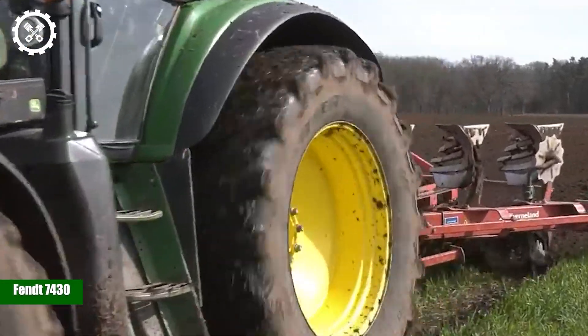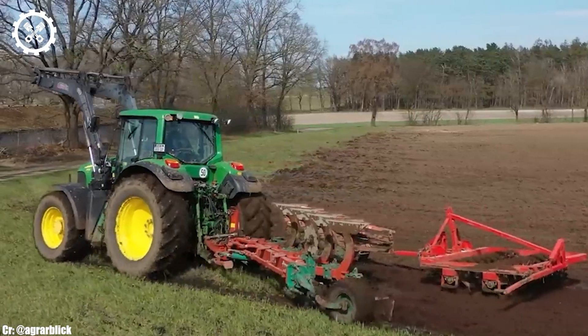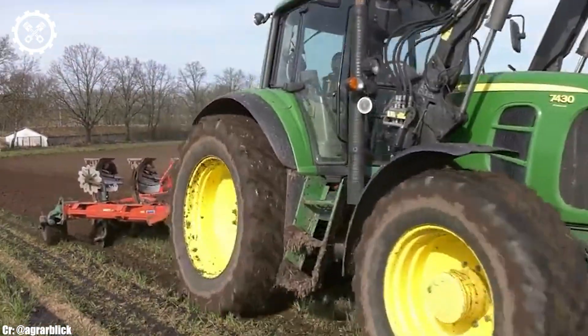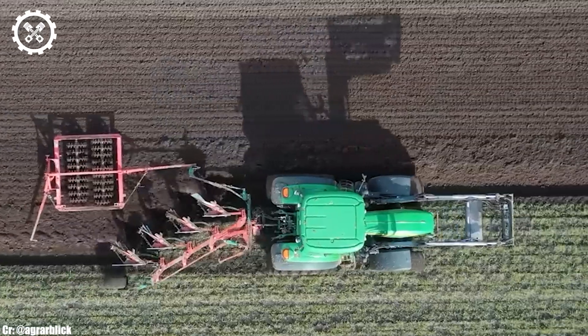The FENT 7430 is a versatile and reliable agricultural tractor known for its performance, efficiency, and advanced technology, making it a valuable asset for modern farming operations.